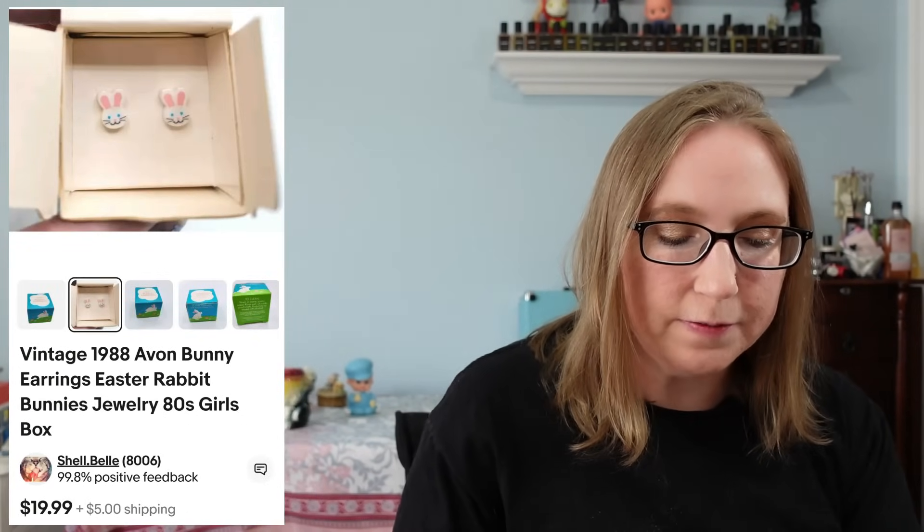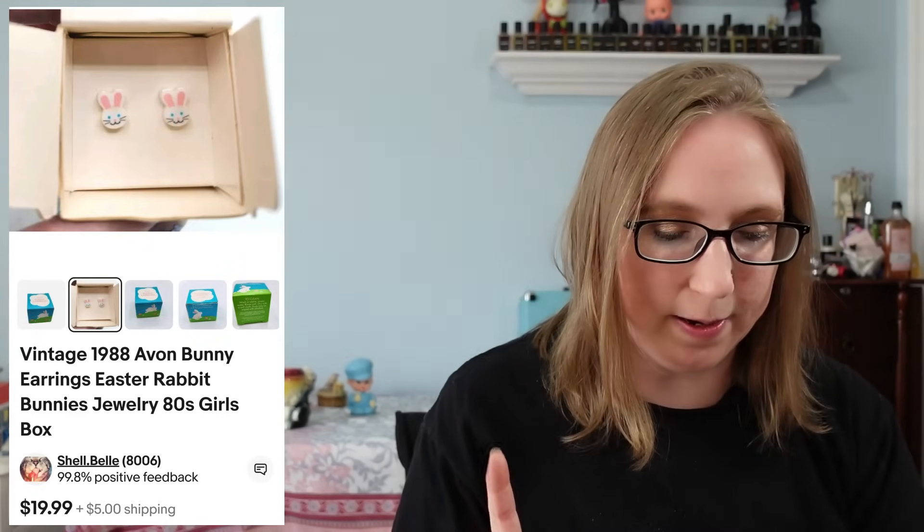I sold vintage 1988 Avon bunny rabbit head earrings — these were kids earrings. Those sold for $19.99. They came from a yard sale and I paid a quarter.